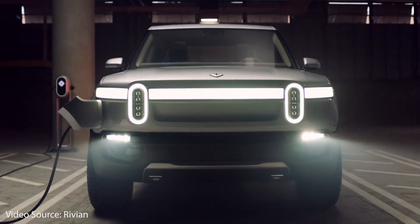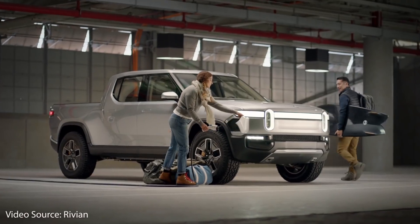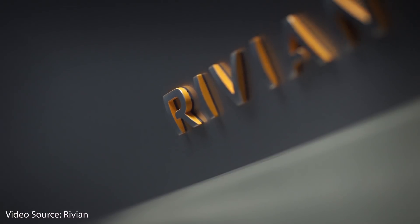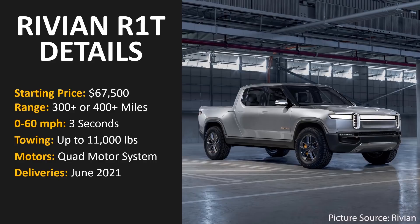Another truck coming very soon is the Rivian R1T. This truck has a starting price of around $67,500 before the US federal tax credit. It allows you to choose either a 300 or 400 mile range version. It has impressive acceleration, ability to tow up to 11,000 pounds, a quad motor system, and the first deliveries should start sometime around June of this year.